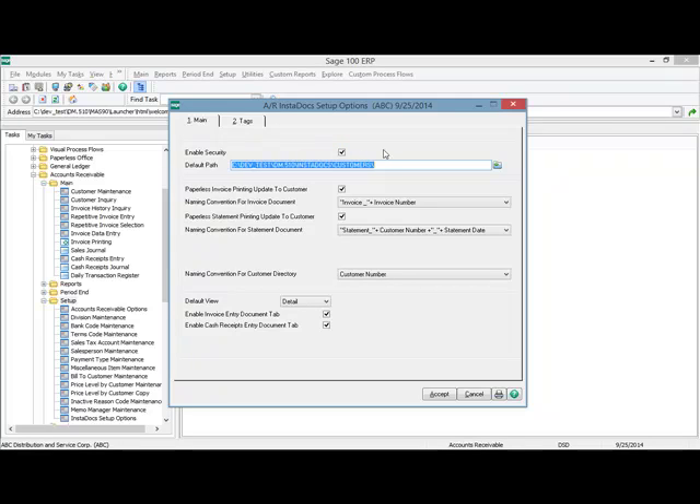First off, we have the enable security option. When you turn this on, you have the capability of setting security in role maintenance for each role. Each role can have the privilege of seeing, opening, emailing, deleting, and tagging a document. The directory is set up as a default path plus a naming convention. I have a default path set up on my network for customers, with similar paths for vendors and items. For the naming convention, you have three options: the customer number, the customer name, or the customer number plus an underscore and the customer name.